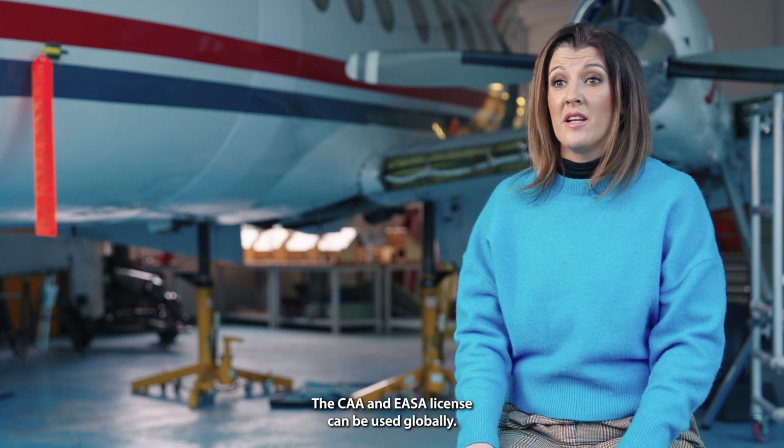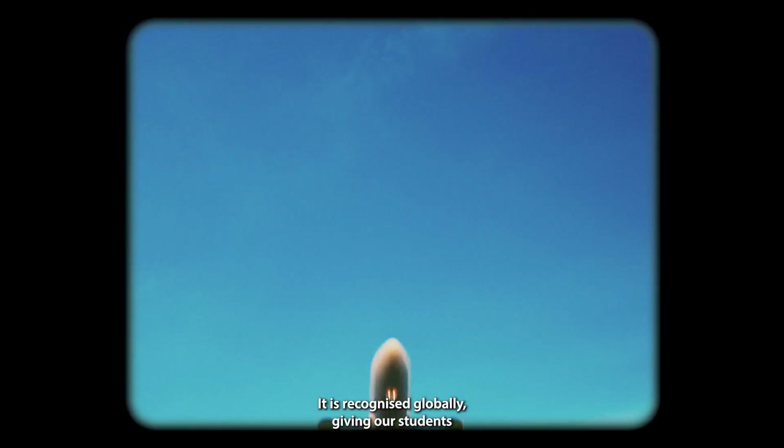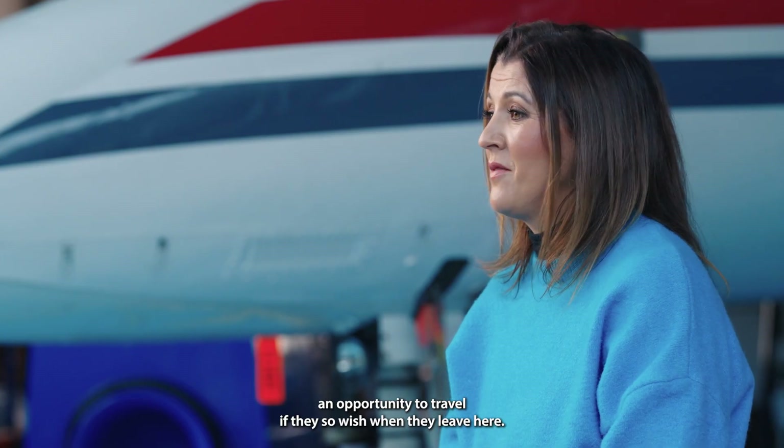The CAA and EASA license can be used globally, it is recognized globally, giving our students an opportunity to travel if they so wish when they leave here.